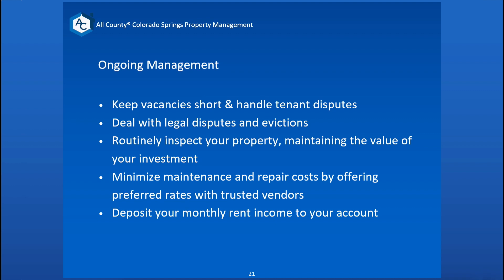Once tenants move out, or if there are any issues, we deal with the legal side of things including evictions. We have a full-time real estate property management attorney who handles that for us — all they do is property management law, and they do a great job.